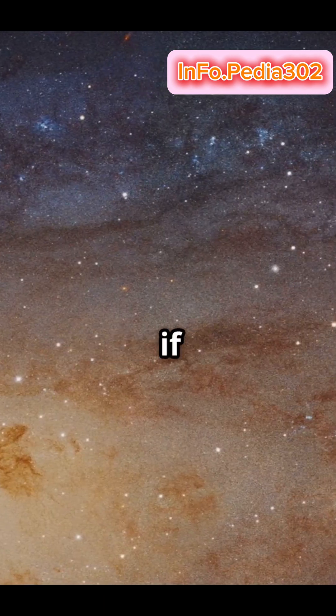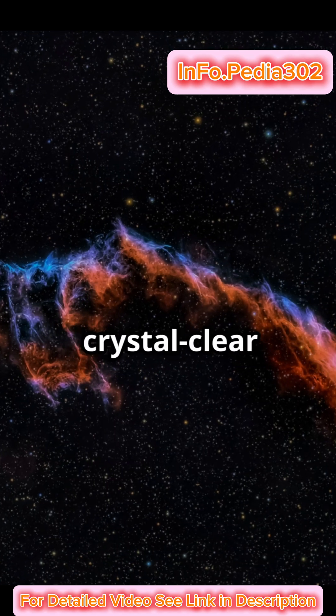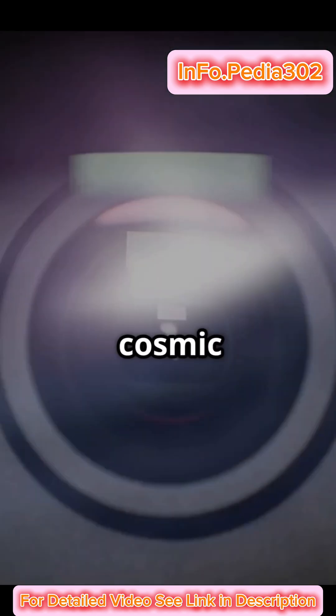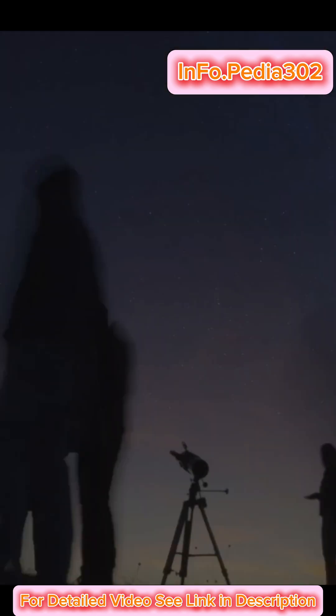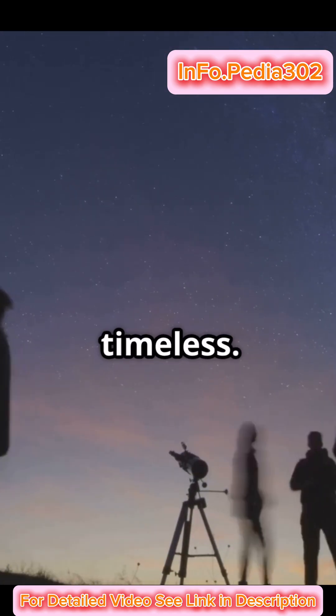Letting us study Andromeda almost as if it were part of our Milky Way. From smudged swirls to crystal-clear vistas, our cosmic vision has transformed. But our curiosity and sense of wonder – those remain timeless.